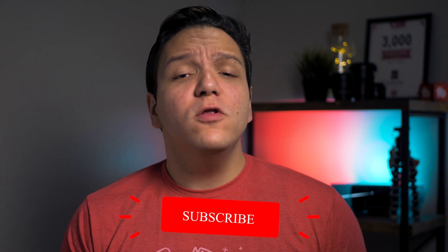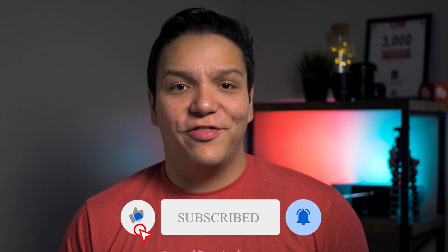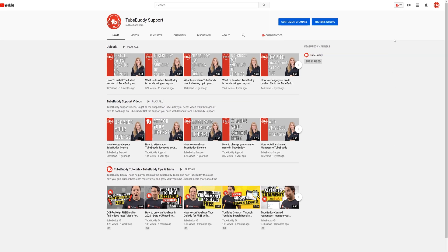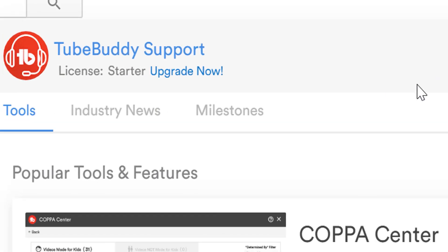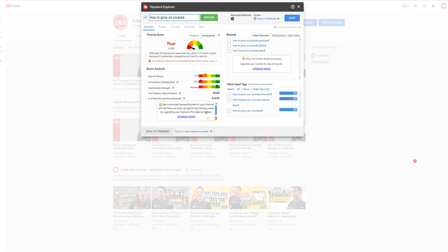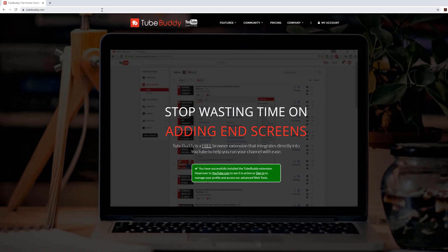By upgrading your TubeBuddy license you'll unlock a ton of powerful new tools and remove many of the limitations that are placed on the free version. Upgrading your TubeBuddy license is easy. A few ways to kick off the process are from the main TubeBuddy menu, from the TubeBuddy.com account page, from an upgrade link when you hit a limitation, or by simply heading to TubeBuddy.com/pricing.